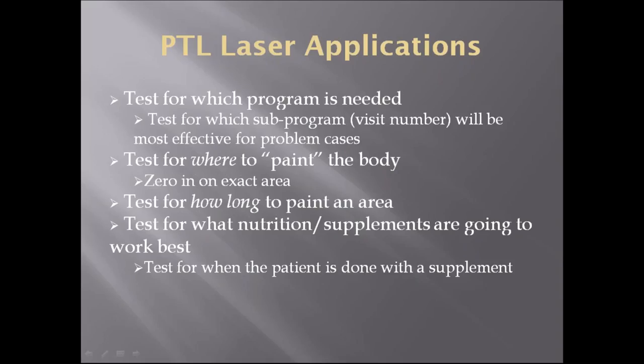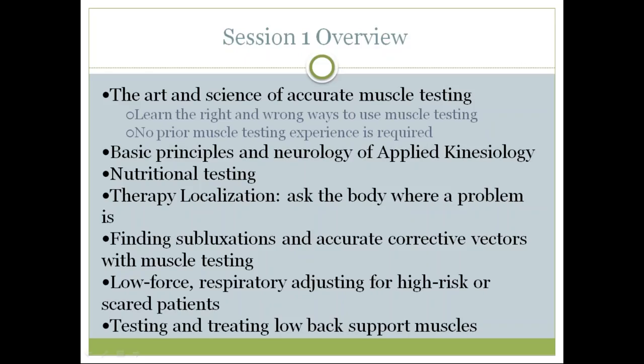What can you use AK for with the PTL laser? You can test to see which program is needed — based on the questionnaire you can narrow it down and test for the specific program or even sub-program needed, and what visit number would be most effective for problem cases. You can test where to paint the body, which is especially useful for structural problems — zero in on the exact area. You can test how long to paint the area: is the standard treatment length enough, or do you need another treatment, or should you move to another area sooner? With AK you can find that out. You can also test what nutrition and supplements will work best, and when the patient is done with a supplement. AK will give you more exact answers than just going with standard treatment time.